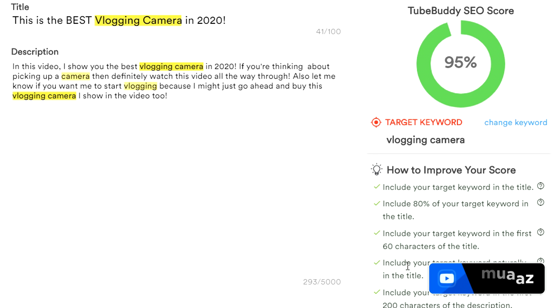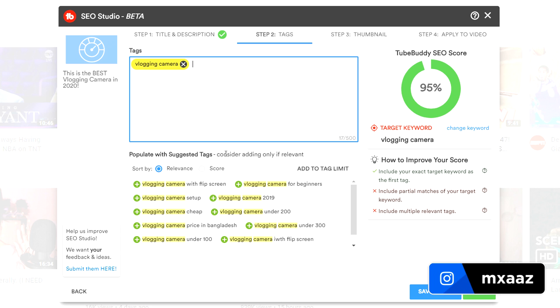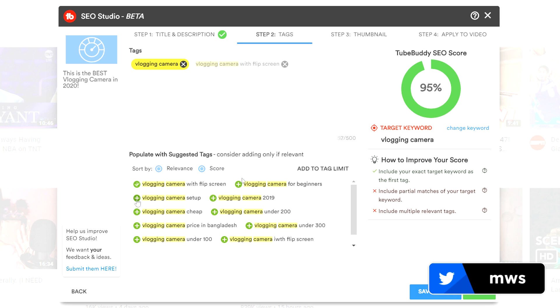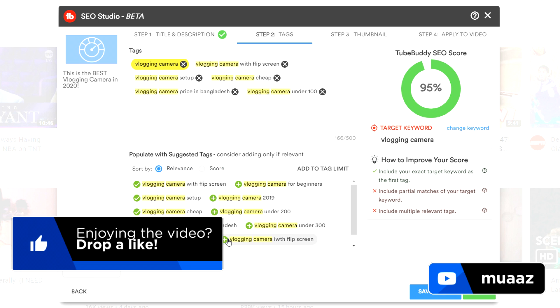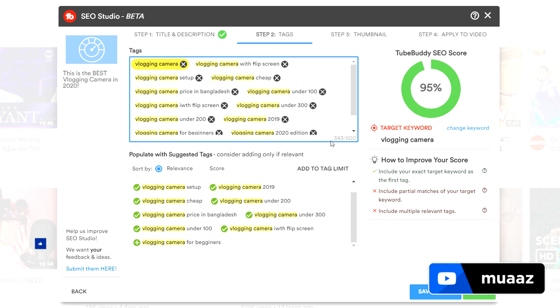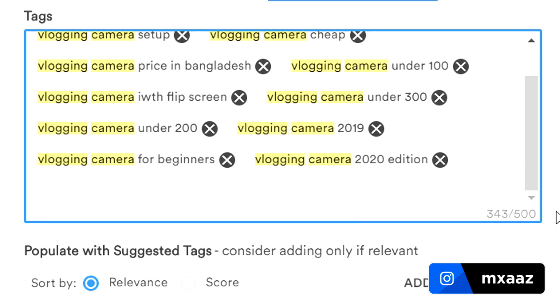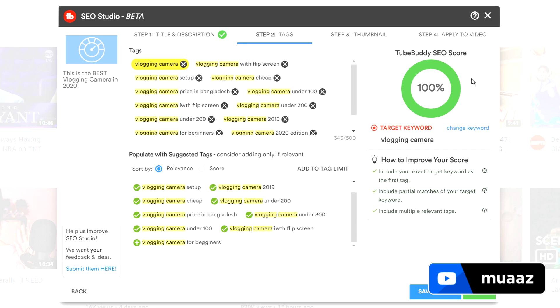We've basically checked off literally everything on the list. From here I can hit Next and it's going to take us to the tags. Straight away it's going to tell you the most popular suggested tags to use for this video — based off relevance, and you can also sort by score. You can literally just add them directly from here as long as they're relevant to the video you're making. Type in as many as you want and it will tell you when you've reached the max — for tags you can only have 500 characters. Right now we're at 343, so I definitely recommend trying to fill it out as close as possible to 500 with relevant search terms. And we now have a 100% SEO score.